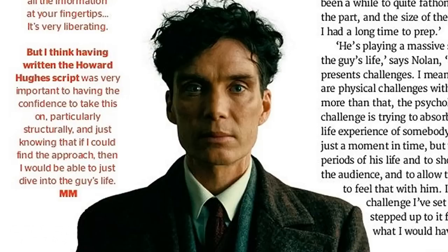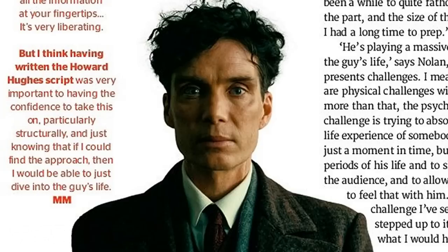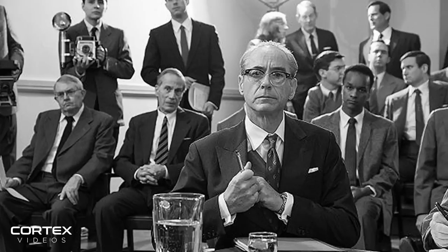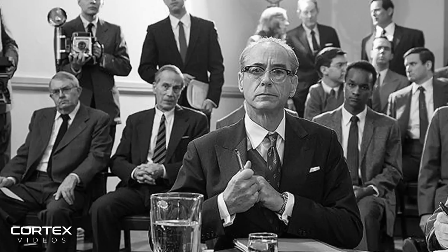Right from the get-go in this new article we learn that Oppenheimer is confirmed to have time jumps, and that the black and white and colour will be intercut throughout the film. It reminds us of Nolan's earlier work on Memento and how those different sequences involved subjective and objective sides to that narrative. And in the article Nolan does finally confirm what both of those intercutting sequences throughout the film will include. I predicted the court scenes in black and white would be the subjective part of the narrative, but it turns out Nolan is actually doing a reverse of that — and once I think about it, it makes a lot of sense.